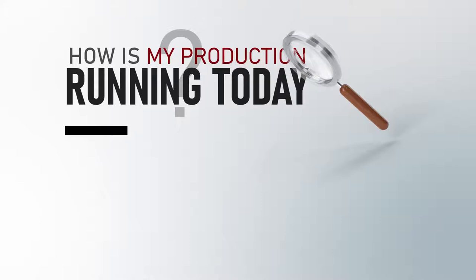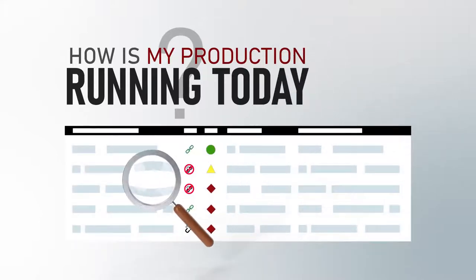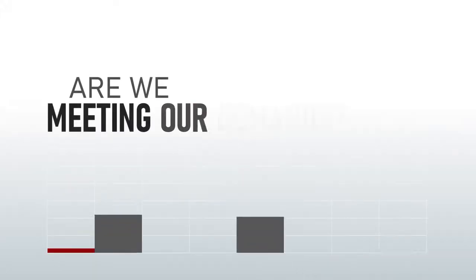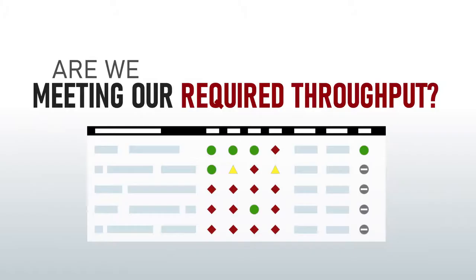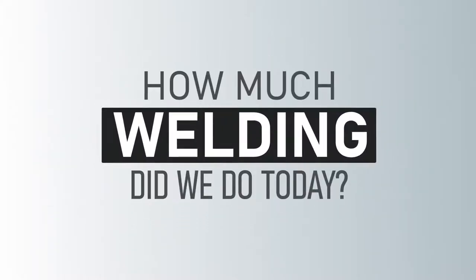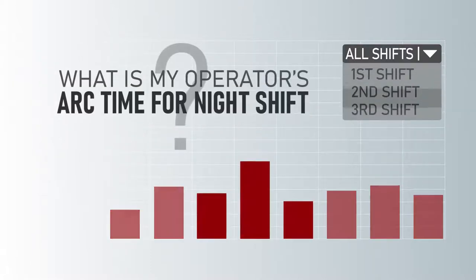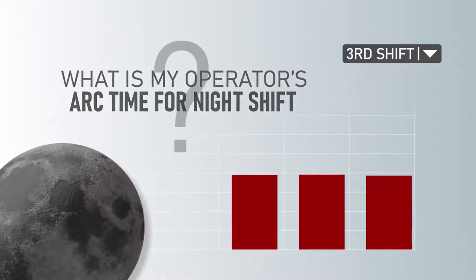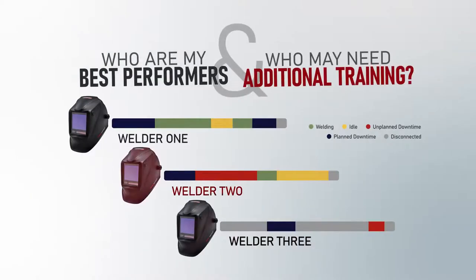Do you need to make sure production demands are being met and your operations are running at peak performance? Are we meeting demands? Are we meeting our required throughput? How about a welding engineer making sure your operators reach maximum productivity while controlling cost? What is my operator's arc time for the night shift? Who are my best performers and who may need additional training?